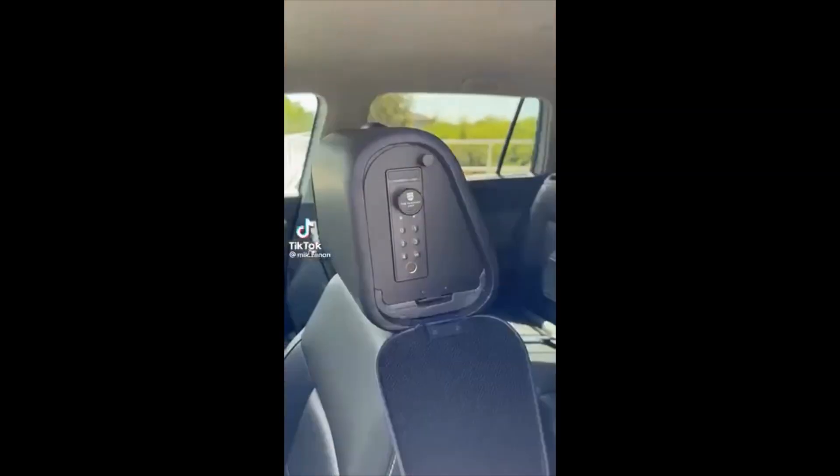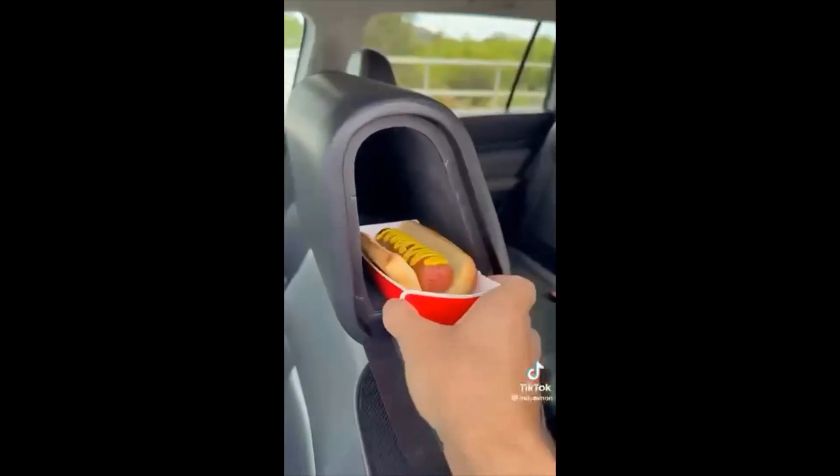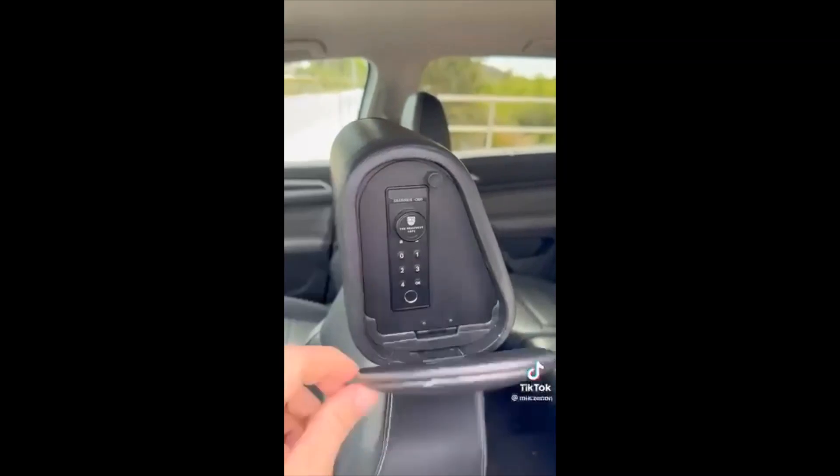This headrest has a hidden compartment on the side that can be opened up with a biometric fingerprint or a passcode, so you can store your valuables without anyone suspecting anything.